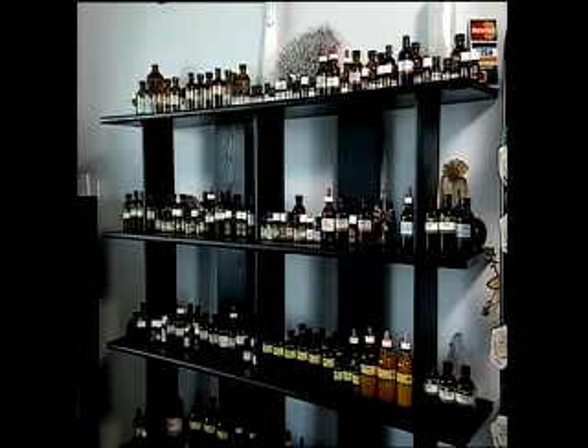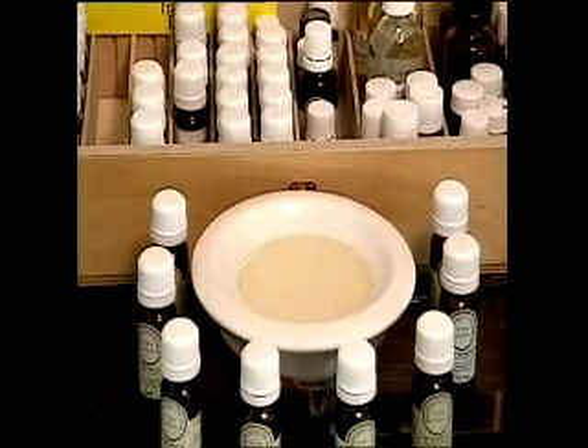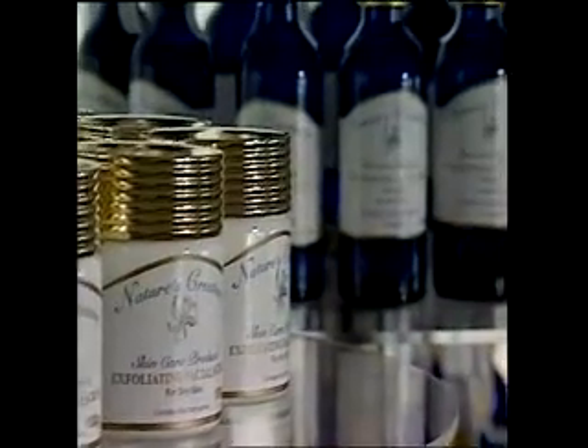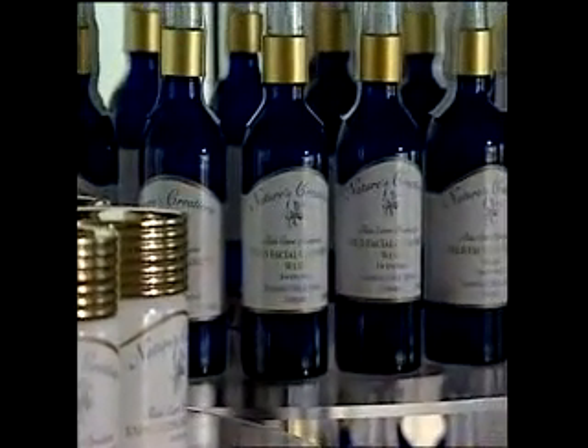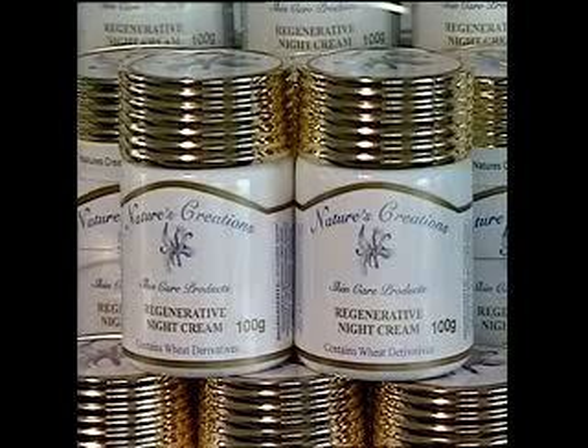Aromatherapy has been used in many cultures for thousands of years for both medicinal and cosmetic purposes. Today, Nature's Creations has taken these ancient cure-alls and developed a range of natural and unique skin care products that have been carefully formulated to deliver maximum therapeutic action.